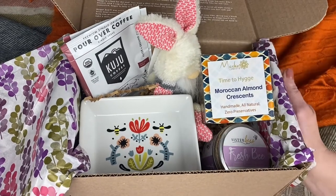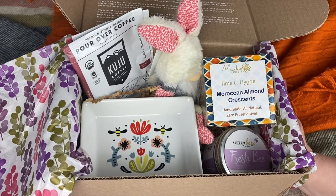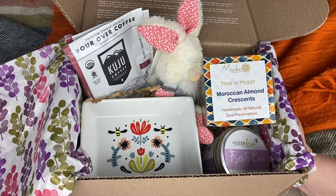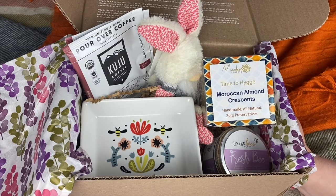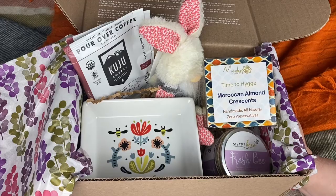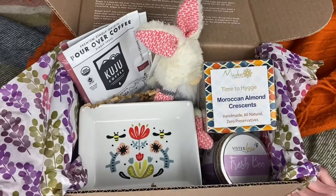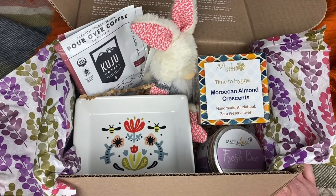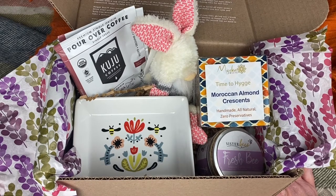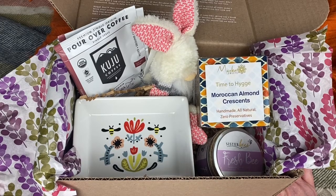Let me know what you think. Check out some other channels that do the deluxe box — the deluxe box has a couple of additional items, so maybe if they got a card they can tell you what the theme is. But I think it's pretty obvious what the theme is. I hope you enjoyed this unboxing — let me know what you think in the comments down below. Thank you so much for watching. Like, comment, and subscribe, and I will see you in the next video. Thanks, guys. Bye!